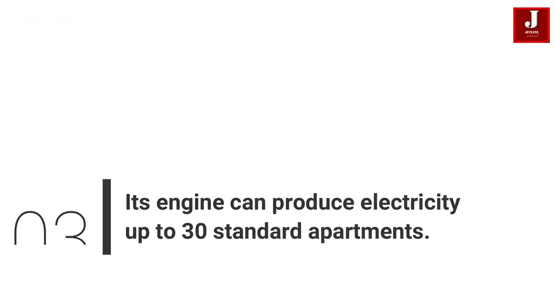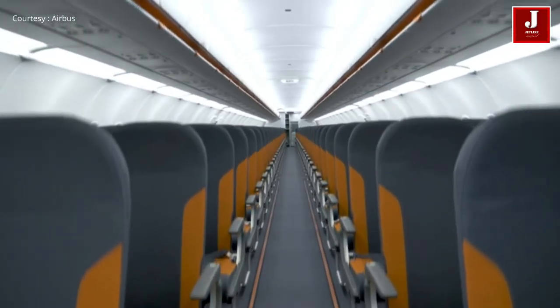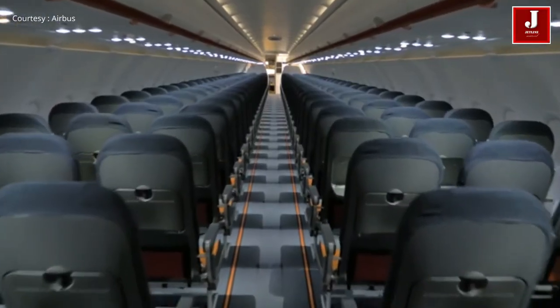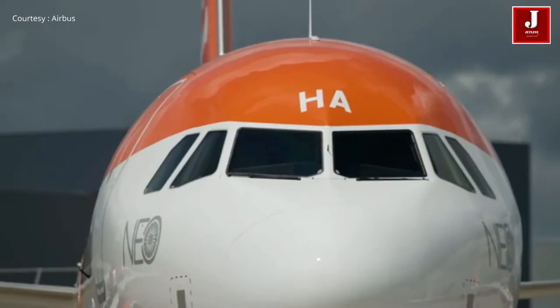Number 3: It Can Produce Electricity For Up To 30 Standard Apartments. The electric power produced by both A320 family engines would be sufficient to provide electricity for 30 standard apartments.